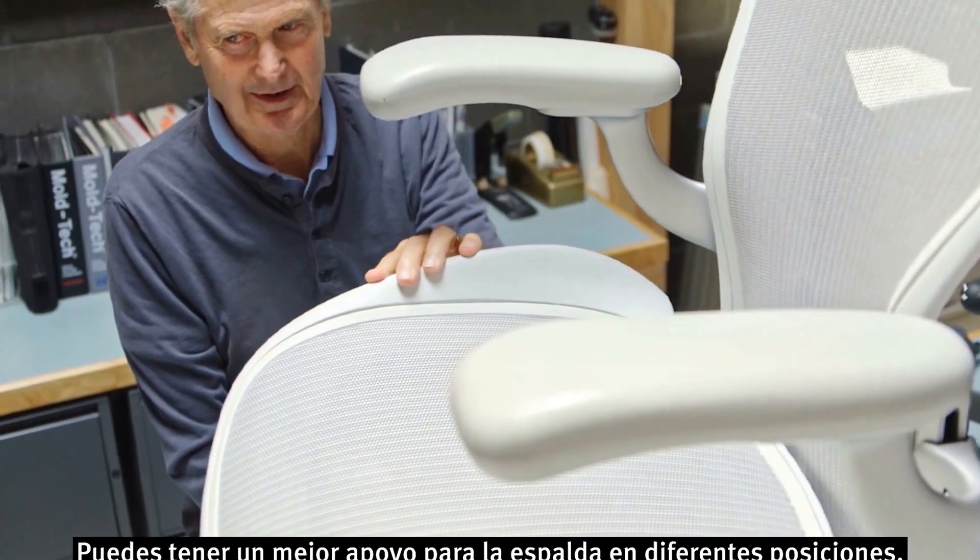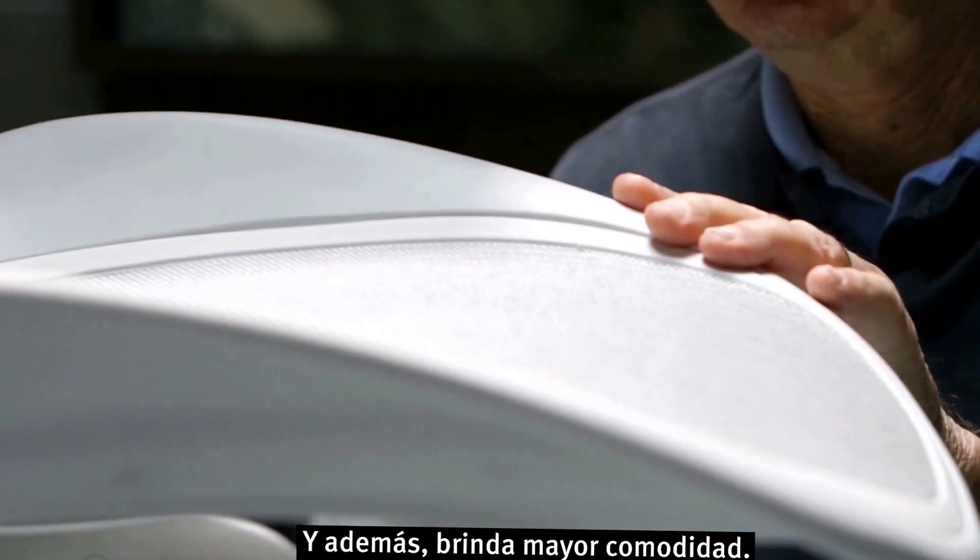You have better back support in those different positions. You have a chair that's more available for your body type and your weight, and therefore providing more comfort.